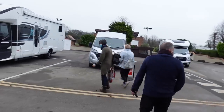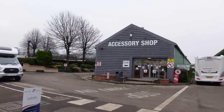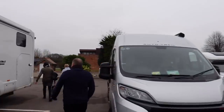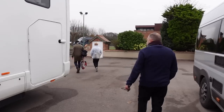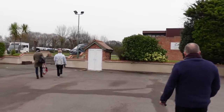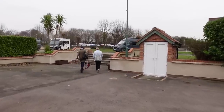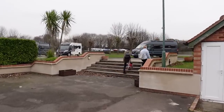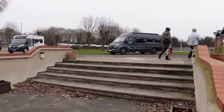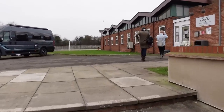Coming back outside now, wandering across the yard - there's the accessory shop which no doubt we'll go into. But first we're heading to get a coffee and something to eat. The car park's just over there, and after we've eaten we're going to go back and check the dogs and then have another look around some of the used vans.